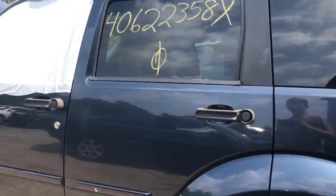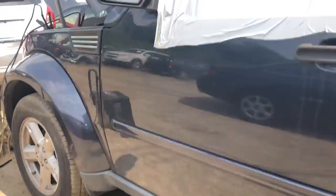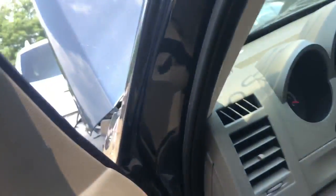Good quarter panel. Driver's side rear door looks good. Front door looks good. Not sure why it's wrapped — because the window's down.